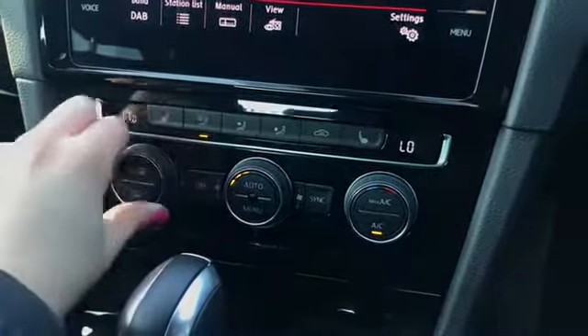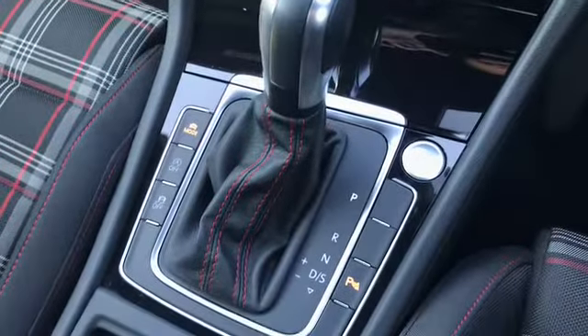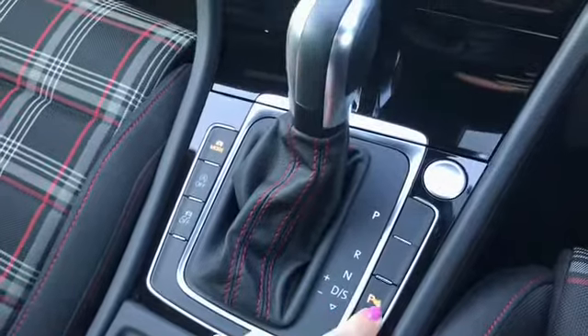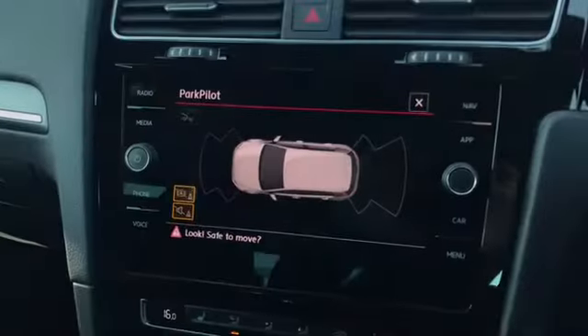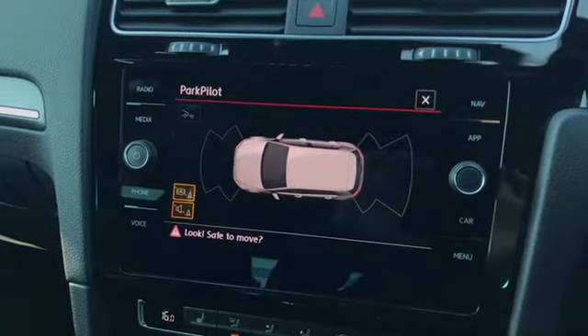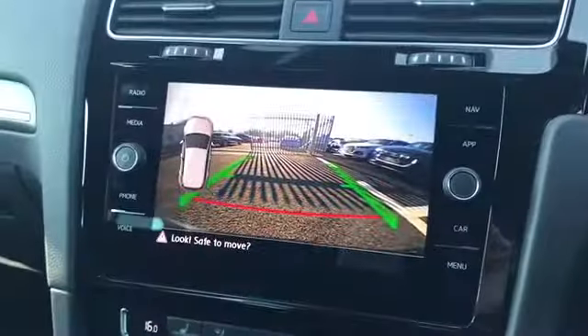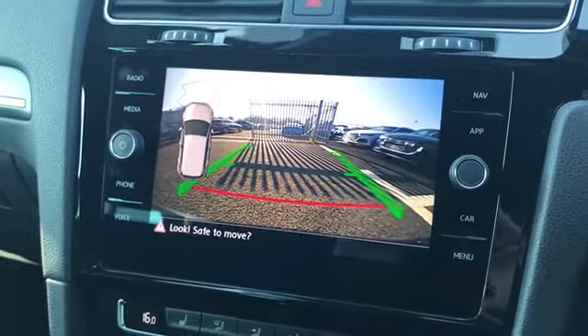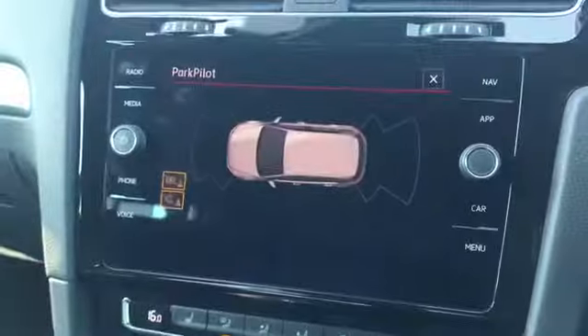We do have the heated front seats adding extra comfort to the vehicle along with the 7 speed DSG automatic gearbox. We do have another button to access the front and rear sensors on screen, perfect to give you a visual view, and this car does also include a rear view camera alongside that. As you can see it gives you a great view, especially when squeezing into any parking spaces.